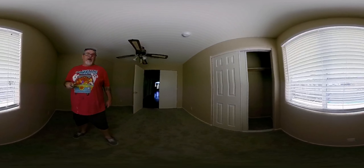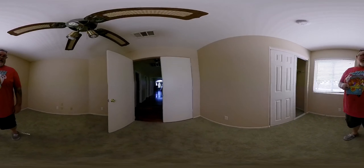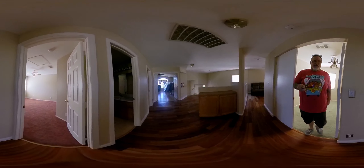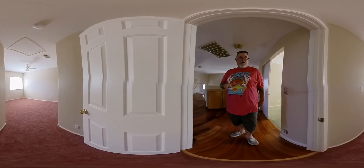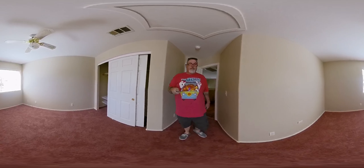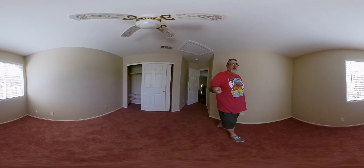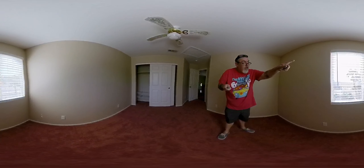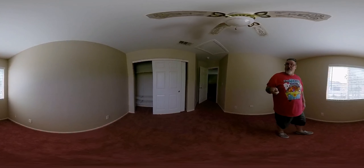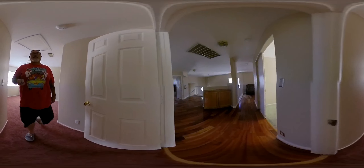I don't know if you can see the pool outside. I'm about ready to take a dip. Oh, excuse me folks. And there's Lone Mountain right out the window. I love it. Got all the wood floors.